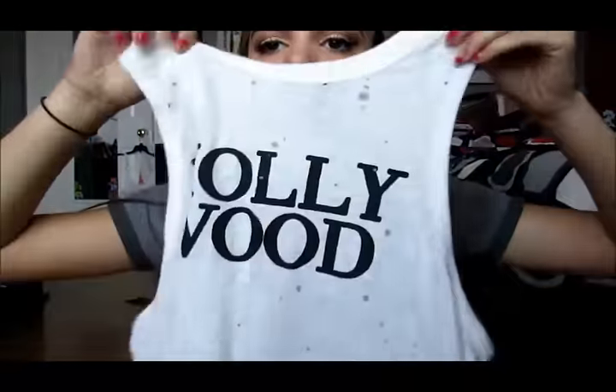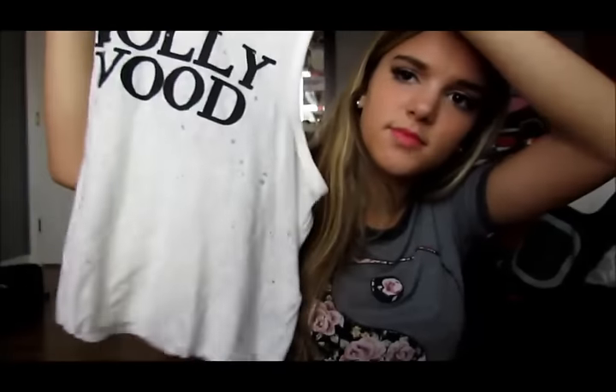Then I got this shirt — I understand if you don't like it because I used to hate these types of shirts with holes in them. The first time I saw a shirt like that I was like, why would you buy a shirt that looks like you literally destroyed it? But I saw this and I just loved it. It just says Hollywood and I love it. I'm going to wear it with probably a black cardigan, some jeans, and my high tops. It was only $12.90. I normally don't like this style so I understand if you don't, but I just honestly thought it was cute.